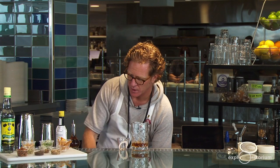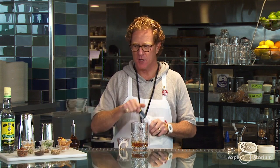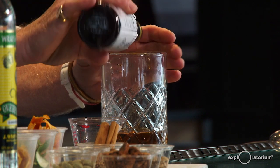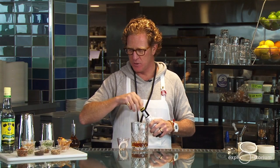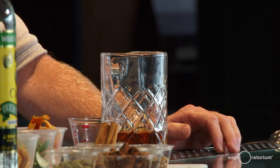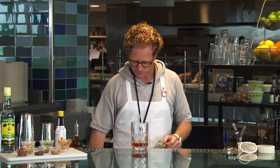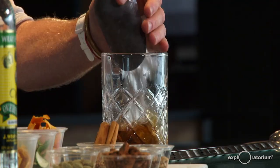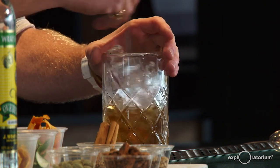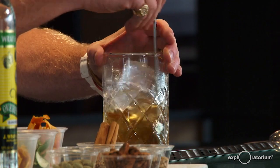Then we are going to add our bitters. We're going to use Angostura because it was very prevalent on the list and it adds a warm spice aromatic to your cocktail — a healthy dash of Angostura, and then two dashes of our homemade citrus bitters. Add your ice and give it a stir. Remember, we're cooling and diluting at the same time, which is going to make this much more palatable and appropriate for sipping.